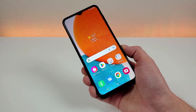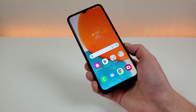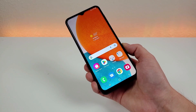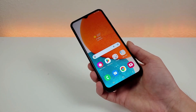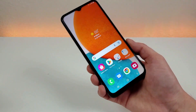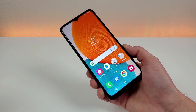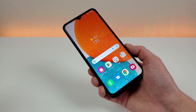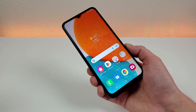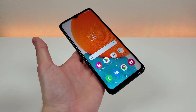Now prior to this phone launching, there was the regular Galaxy A23 which launched in the spring, but that phone is limited to just 4G LTE and it was never offered in the US. So I was really curious when we would actually get the Galaxy A23 5G, and here it is right now. This device does share a lot of things with that device, but there is more of a difference with this phone than just the fact that it has 5G connectivity — it also has a better display and a faster processor as well.